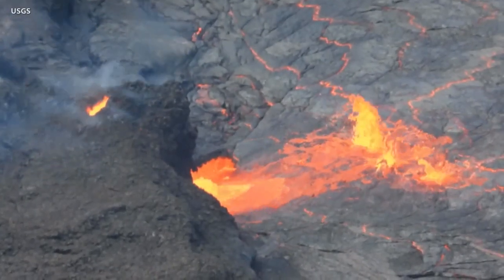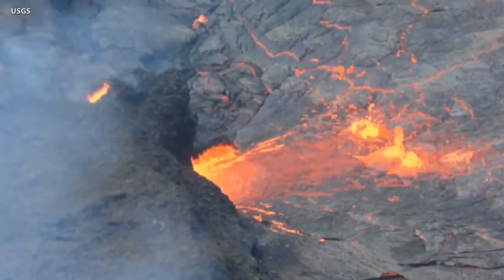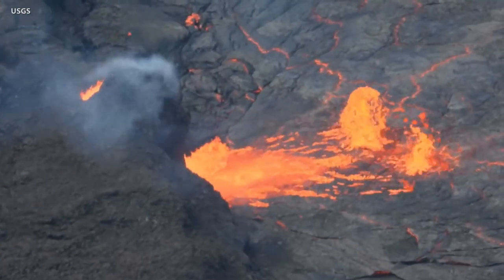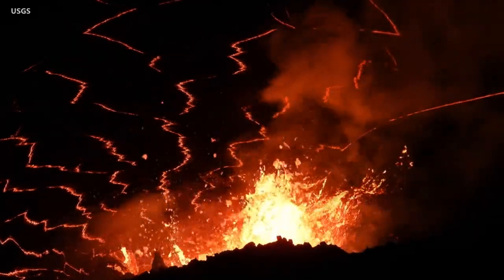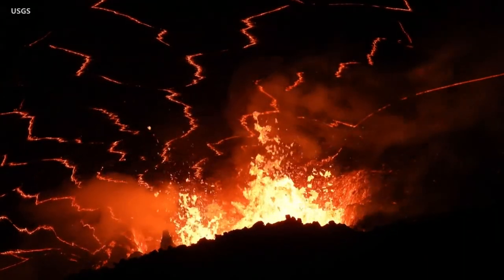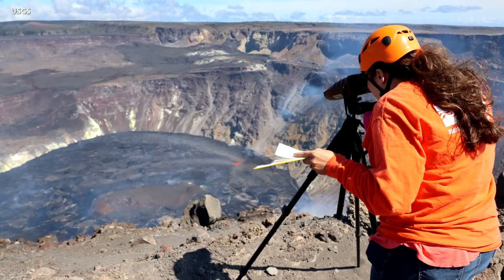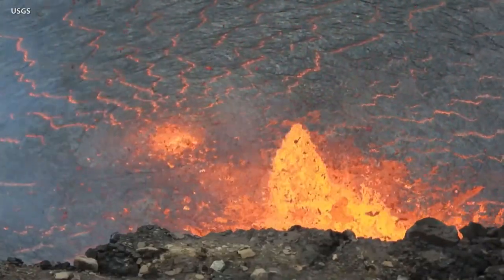The eruption of Kilauea volcano continues at the summit caldera, and while the alert level was downgraded on Monday evening from warning to watch, lava is still erupting from multiple vents and filling the lava lake below in the crater. USGS Hawaiian Volcano Observatory released new video showing the active lava fissures. Scientists say the west vent continues to be the most vigorous source with occasional bursts up to 20 meters or 66 feet. The lava lake has risen to the base of the west vent where a spatter rampart is being built. Over the past 24 hours, the lava lake level has risen approximately one meter or three feet. Seismicity and volcanic gas emission rates are still elevated, with sulfur dioxide readings of approximately 7,000 to 9,000 tons per day on October 4th.